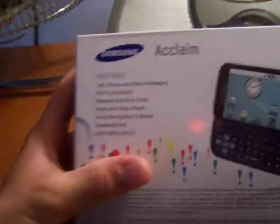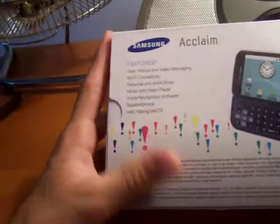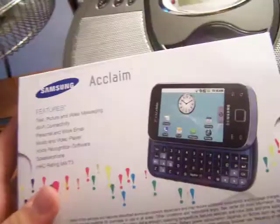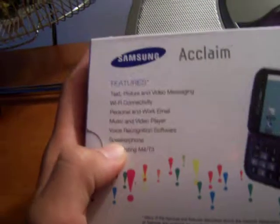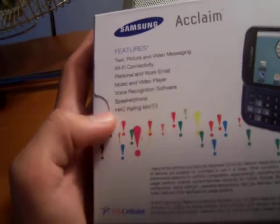So here's the Samsung Acclaim. It has Android 2.1 on it. It doesn't have Froyo, but I think we might be able to update to that sometime. As you can see, it's a sliding one — it's got a slide-out landscape keyboard, so that's cool. On the front it says: text, picture, and video messaging, Wi-Fi connectivity, personal and work email, music and video player, voice recognition, soft speakerphone, and HAC rating M4T3 — whatever that means.